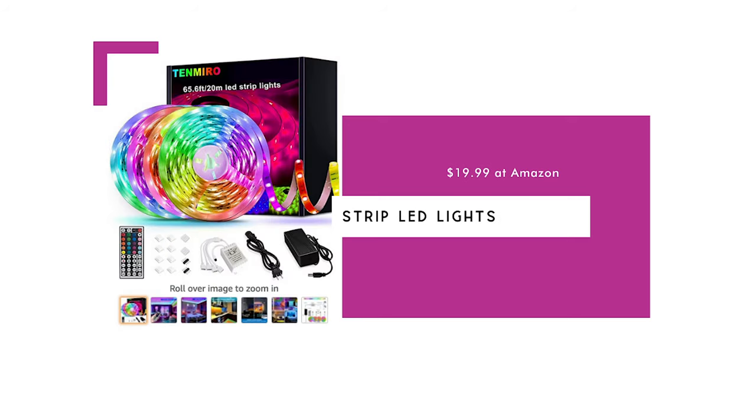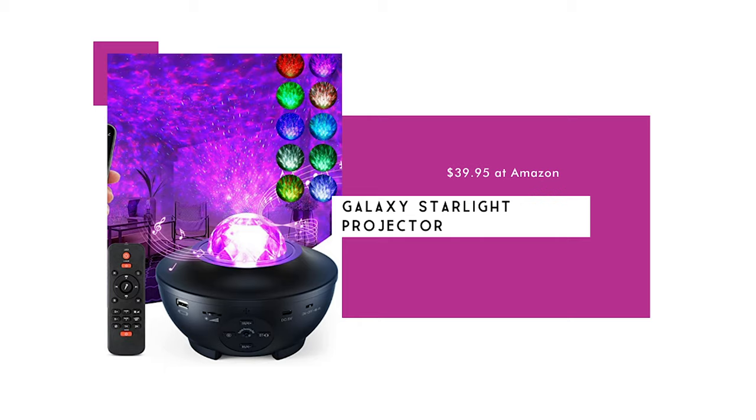Strip LED lights are $19.99 and another hot item. These are 65 and a half feet long and can be hung easily with adhesive tape. They come with a remote so lights can be turned on or off, and you can change the color and adjust brightness. The Galaxy Starlight projector is $39.95 and projects the galaxy on your walls and ceilings. It doubles as a nightlight and Bluetooth speaker, and syncs with an app to play music, set a timer, and adjust the galaxy display.